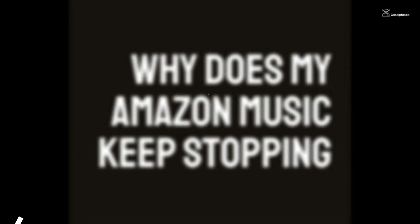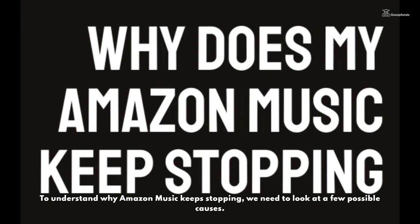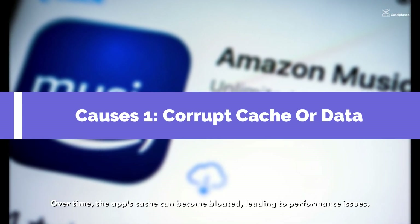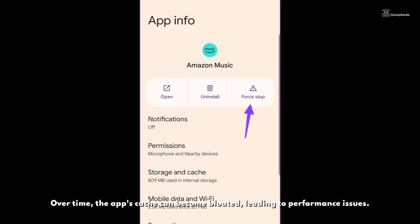Causes of Amazon Music keeps stopping. To understand why Amazon Music keeps stopping, we need to look at a few possible causes. One common culprit is a corrupt cache or data — over time the app cache can become bloated, leading to performance issues.